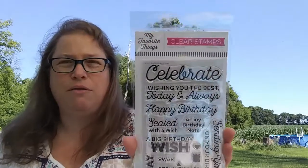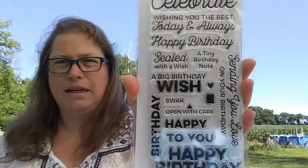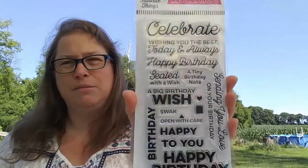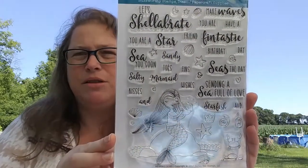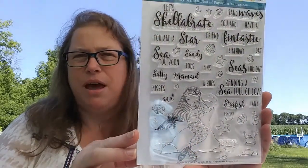I had been looking at this stamp set from My Favorite Things and it kept selling out, but they had it on the Ellen Houston site so I got it — it's got some great sentiments. Then another set, a large set from Honeybee — another mermaid, but I do find their stamps a little on the spendy side so I like to grab them when they're on sale.